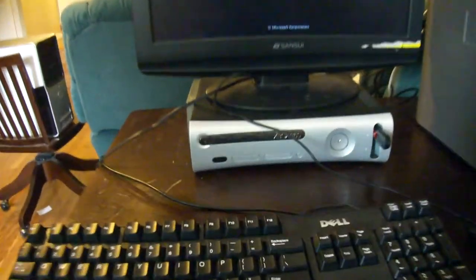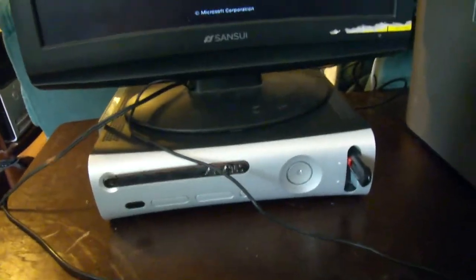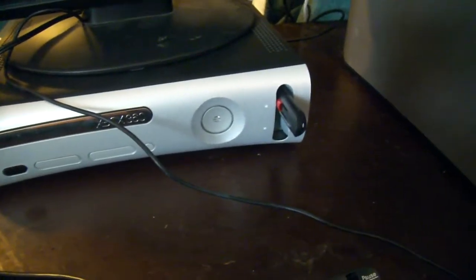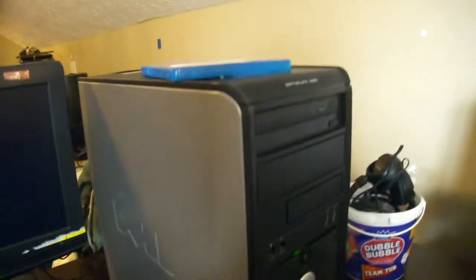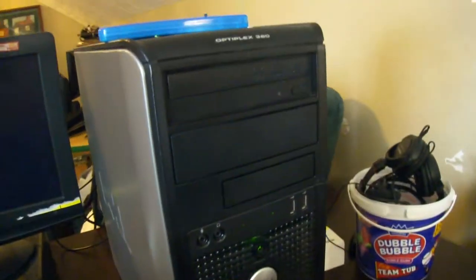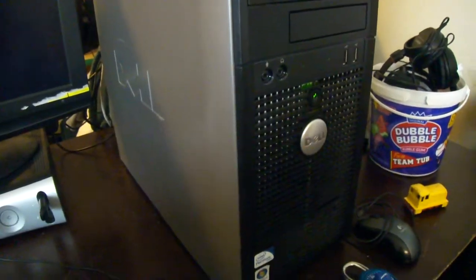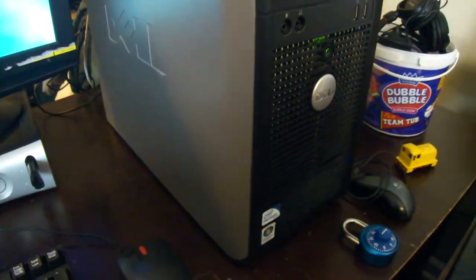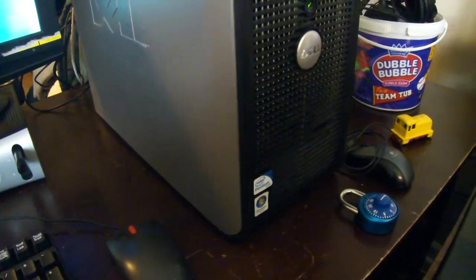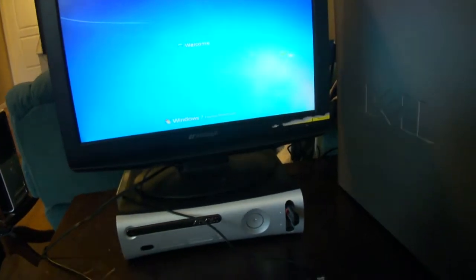Here is my gaming console — this is an Xbox 360 with a 20 gig hard drive and a 32 gig USB. And this is a computer I'm fixing up for a client. It's an Optiplex 360 with a Pentium dual core 2.5, 4 gigs of RAM, a 320 gig hard drive, Windows 7 Home Premium 64-bit.